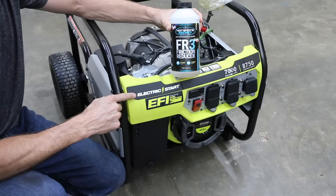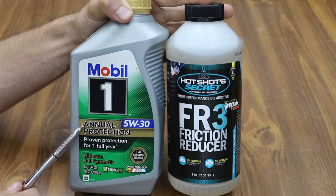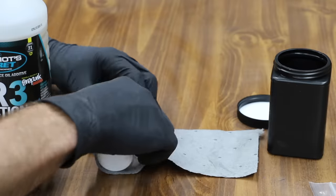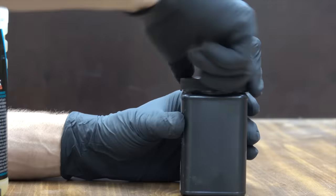We'll be using a fuel injector generator to see if HotShot Secret FR3 improves fuel efficiency. We'll also see if HotShot Secret can handle the heat better than Mobile One's Annual Protection Full Synthetic Motor Oil. Before the testing begins, I need to send off the HotShot Secret FR3 additive to an oil testing lab to find out more about it. We'll check out the lab test results later in the video.